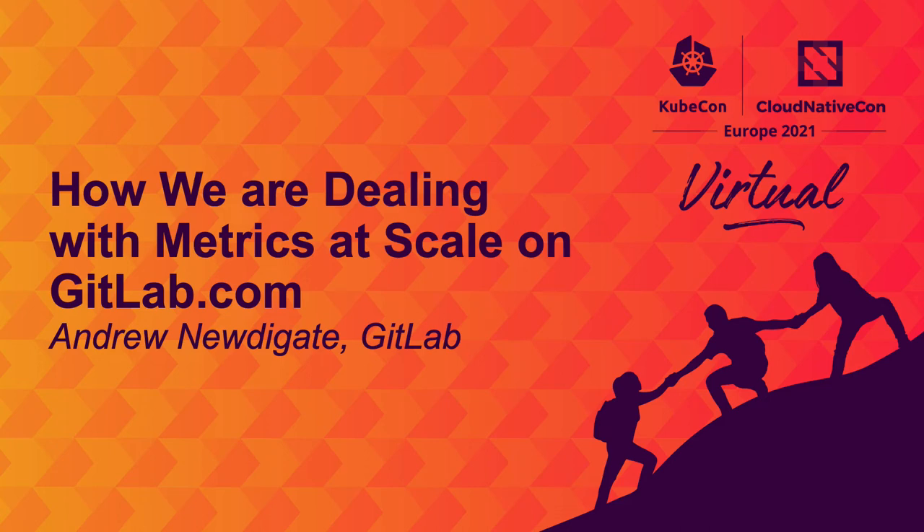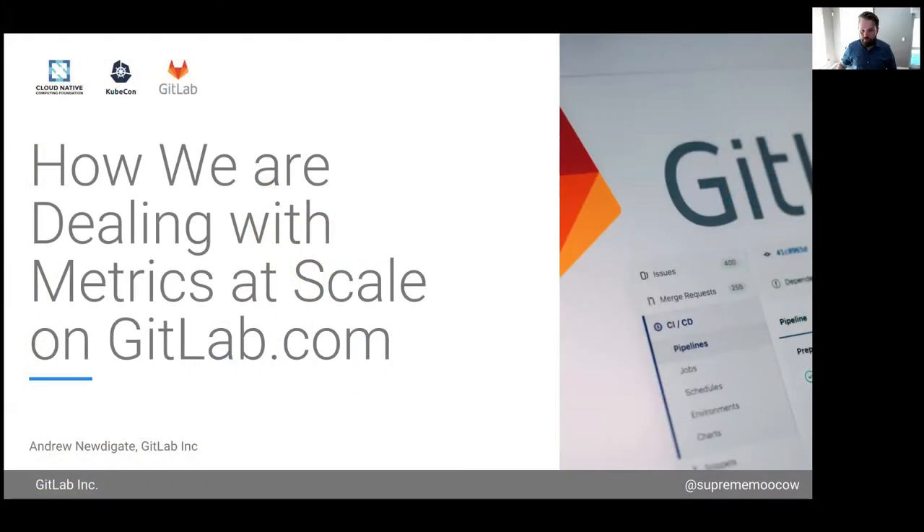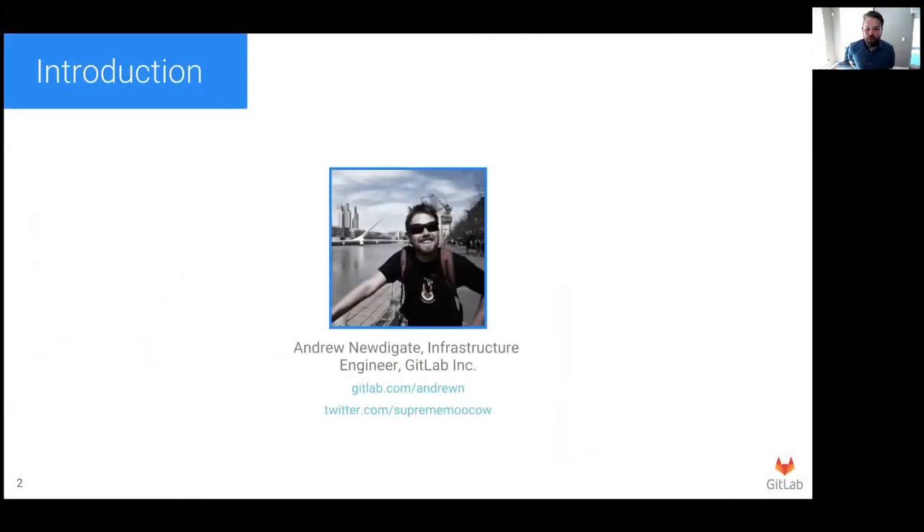Welcome. This session is about how we're dealing with metrics at scale on GitLab.com. My name is Andrew Nudigat, and I'm an engineer at GitLab, where I work in the infrastructure team and help build GitLab.com.